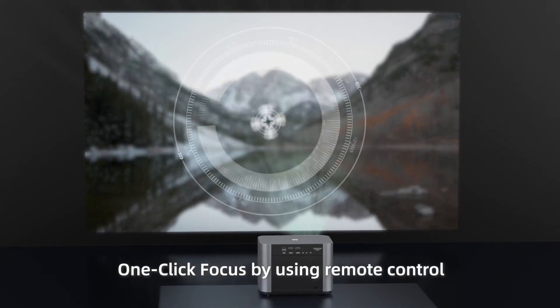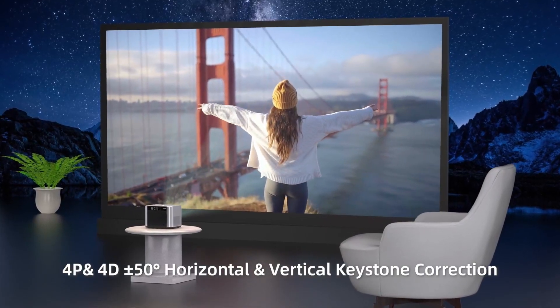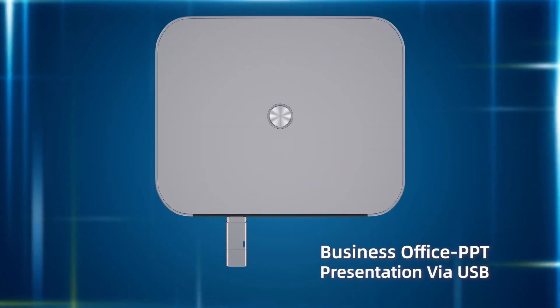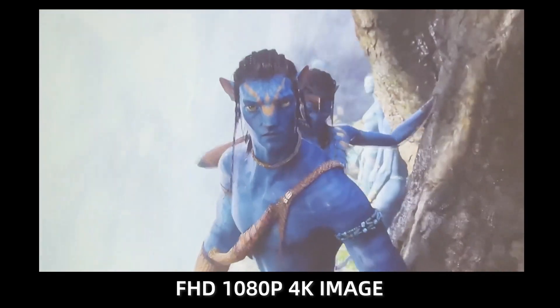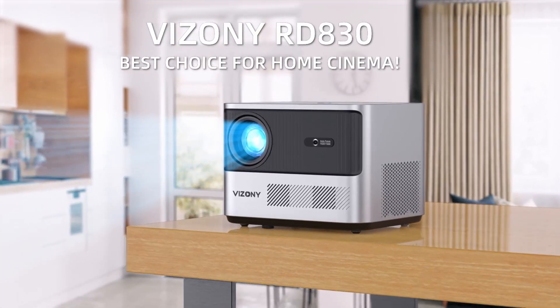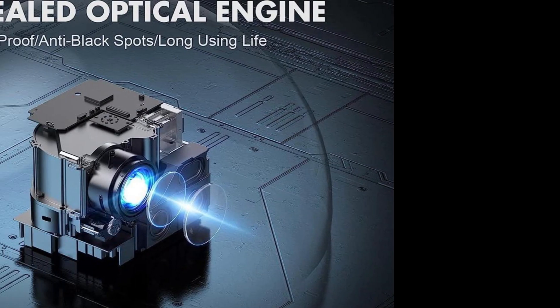What sets the Vizoni FHD apart is its advanced connectivity. With Wi-Fi 6 and 5G or 2.4GHz dual-band Wi-Fi along with Bluetooth 5.2, you can effortlessly connect your devices for seamless streaming and lower latency gaming — whether you want to use your TV stick, smartphone, PS5, or laptop. The Vizoni FHD also features a built-in 15W stereo speaker, providing rich, immersive audio without the need for external sound systems. With electric focus plus 4P keystone correction and a zoom range from 50% to 100%, adjusting the projection to your preferred size and angle has never been easier.